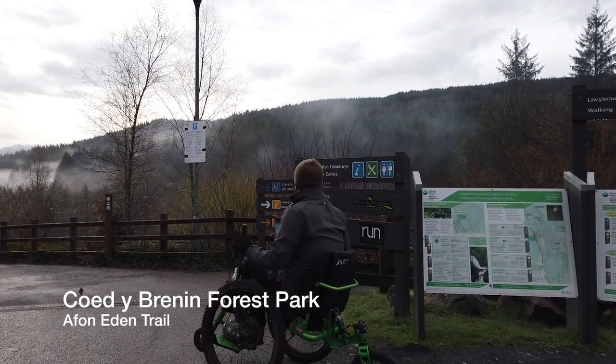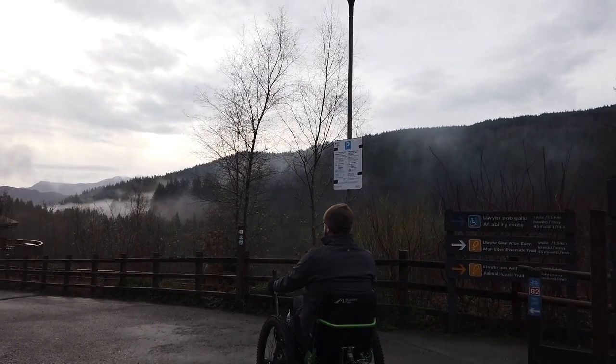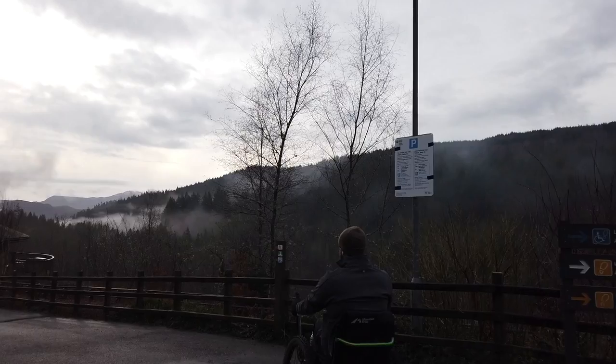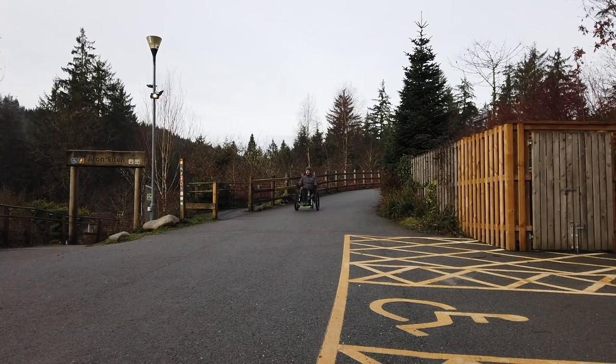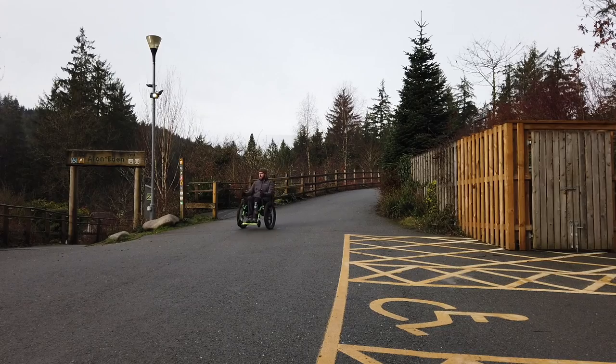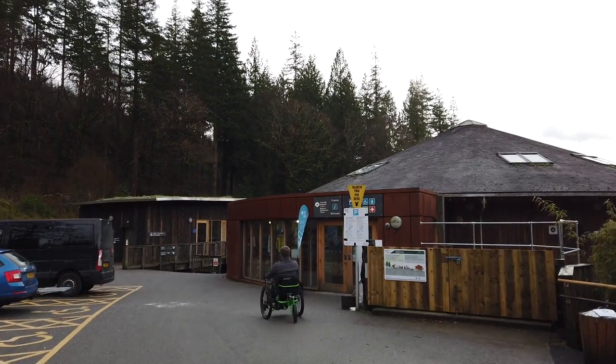Today we're in Codibrain Forest Park managed by Natural Resources Wales. We're currently in the main car park where there are a couple of disabled spaces, as well as down by the visitor centre where you can park just outside. Whilst parking is free for blue badge holders, it's important to note that you will have to register your vehicle at reception.